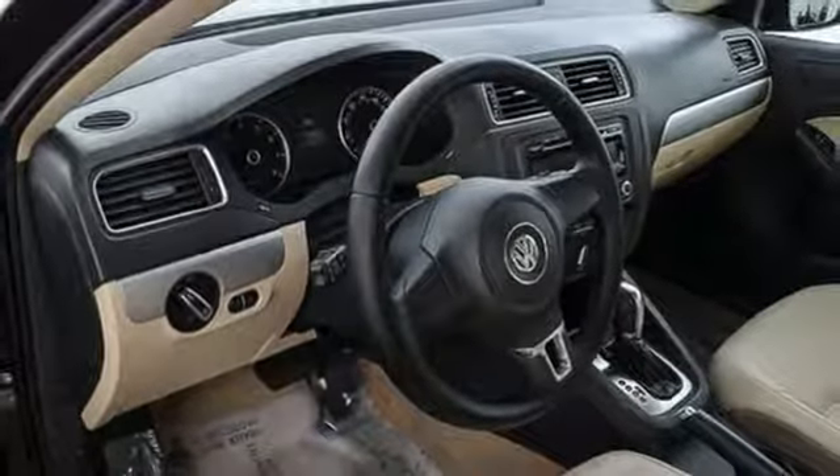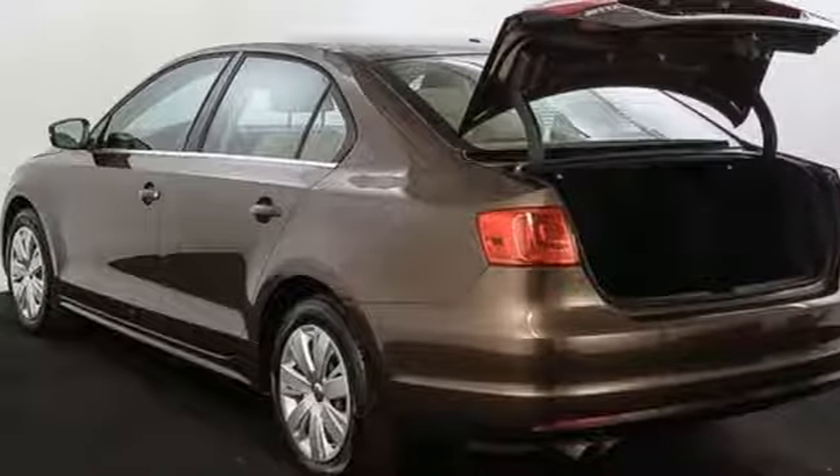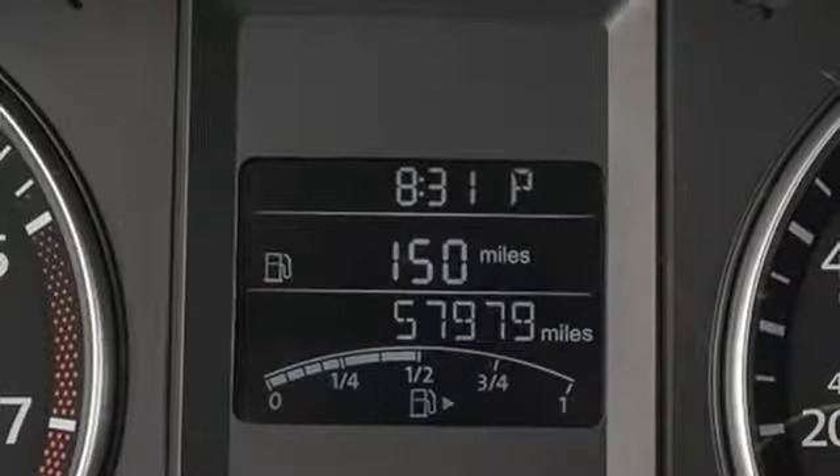this Jetta was designed for you. Safety, sportiness and comfort — you'll get it all with this 2013 Jetta.